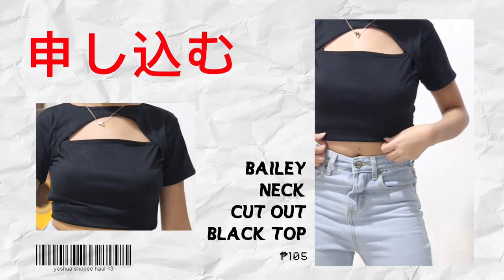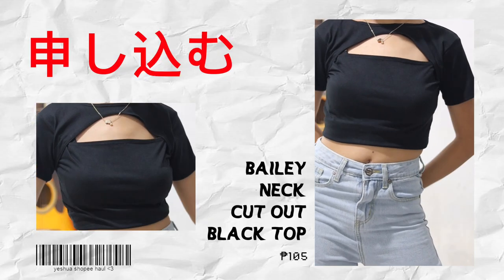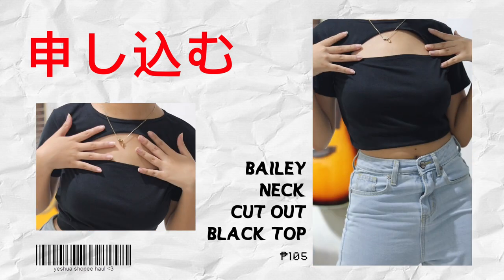I also got this top from the same shop as the white crop top. We have a daily neck cut out black top — it has an open cut out part at the front. When you wear it, it's open there. Unfortunately it didn't fit me as expected; the sizes from this shop are free size, so I'm not fully assured the sizes will fit perfectly. The front part was kind of loose, so I altered it.